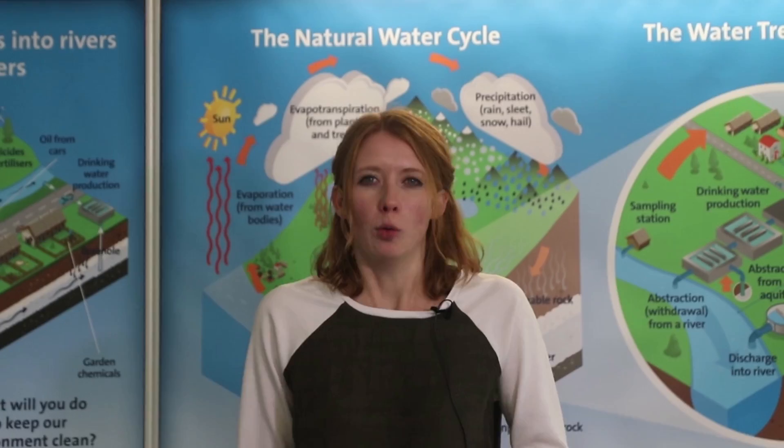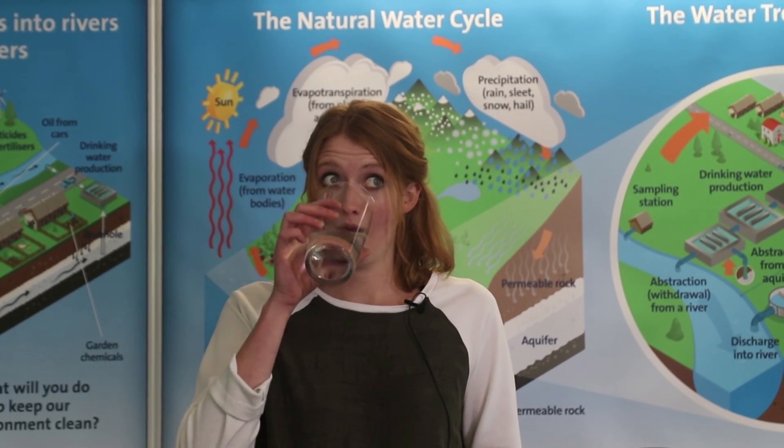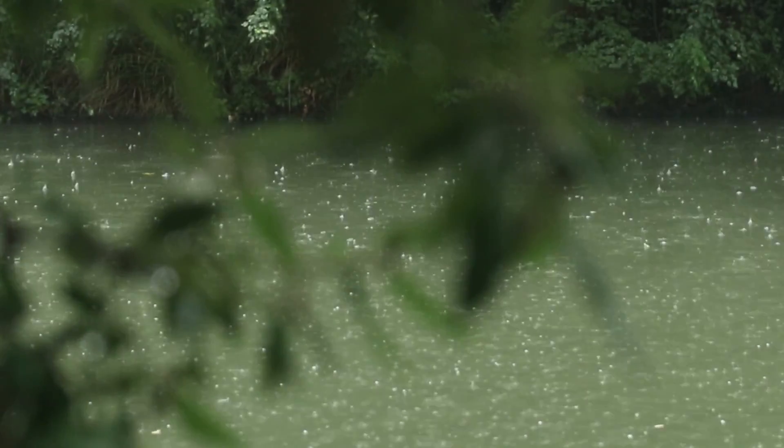Water is a finite resource, meaning the amount that we have on the planet stays the same even if demand is going up. Water on the planet goes in cycles, and only 1% of it is drinkable — which is crazy considering how much water we use every single day.